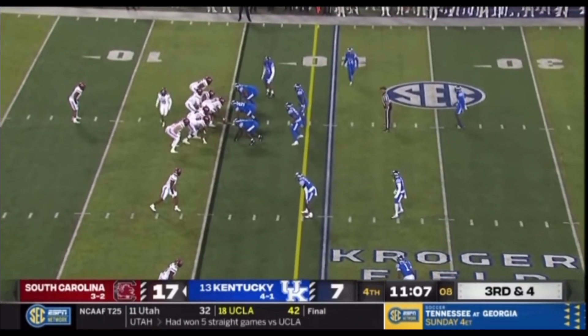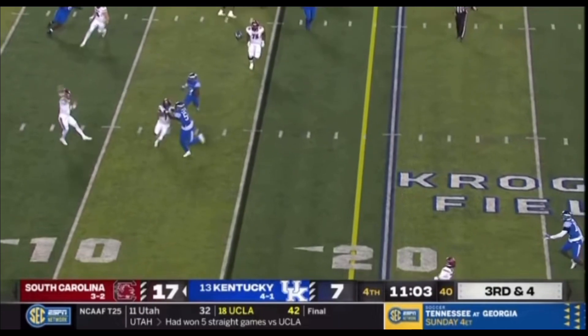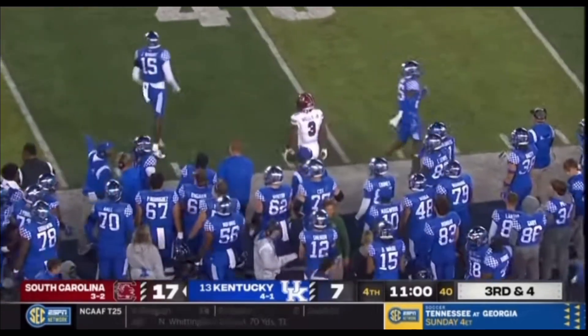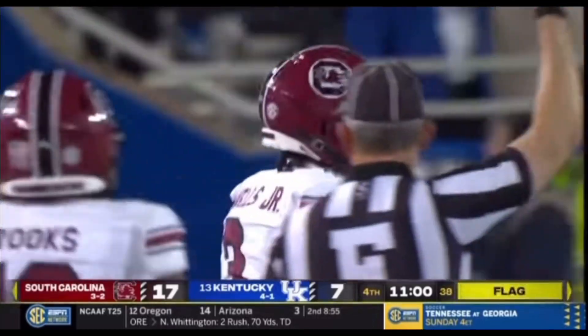Jaheim's caught a couple. Rattler under center, fakes inside, rolls right, Marshawn blocking. Rattler throwing down the field — caught near sideline at the 37-yard line. Stepping out of bounds is Antoine Juice Wells.